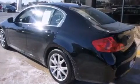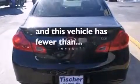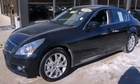Additional features include air conditioning, a pass-through rear seat, and this vehicle has less than 35,000 miles. Stop by today and test drive this vehicle for yourself.